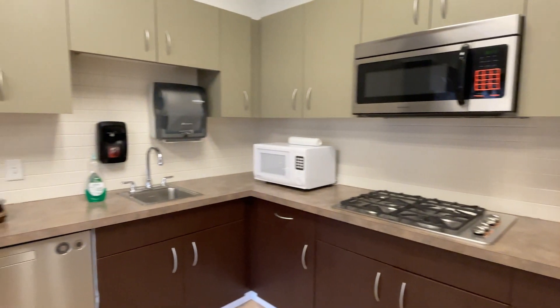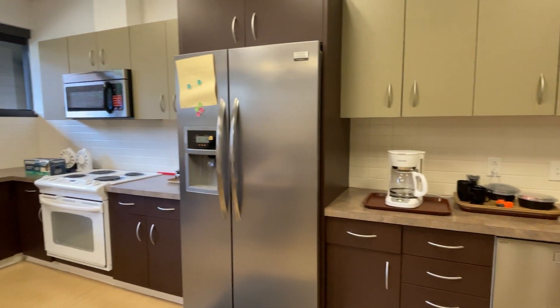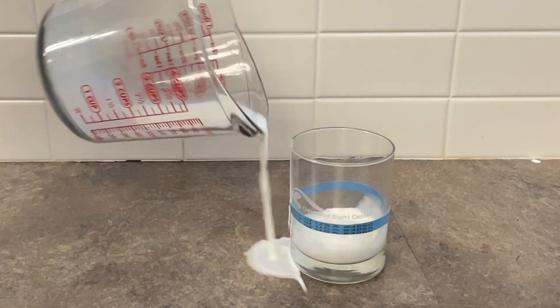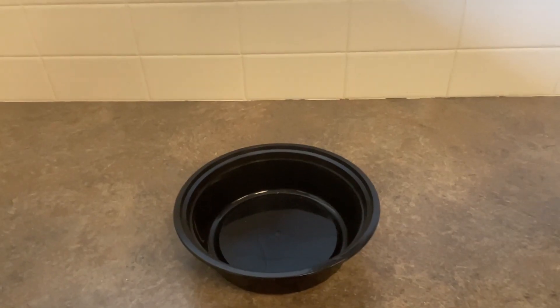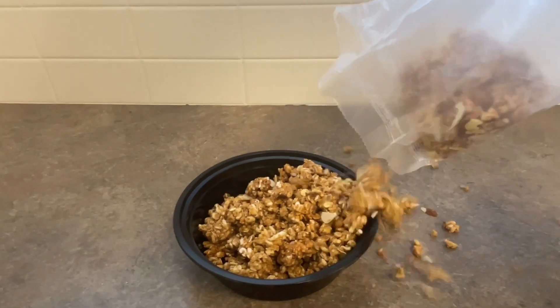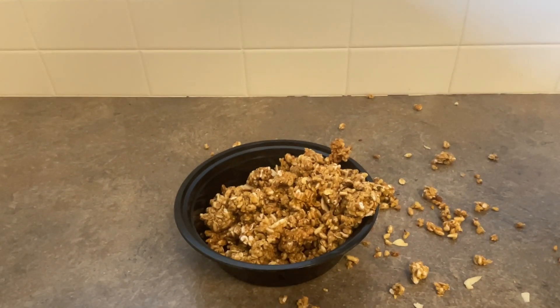Did you know that the majority of kitchens in the US have something in their cupboards that will help someone with vision issues? Imagine trying to pour a cup of coffee or tea if you are struggling with your vision — it almost always overflows and makes a mess. What about when you're trying to put food or other ingredients into a bowl or measuring cup and half of it ends up on the countertop or floor?